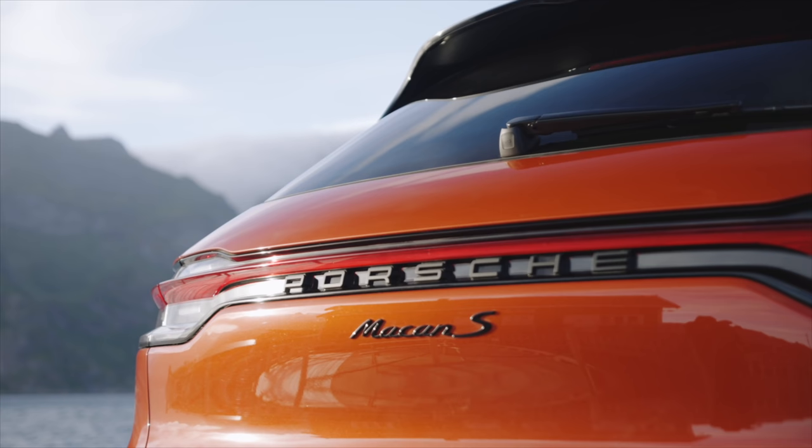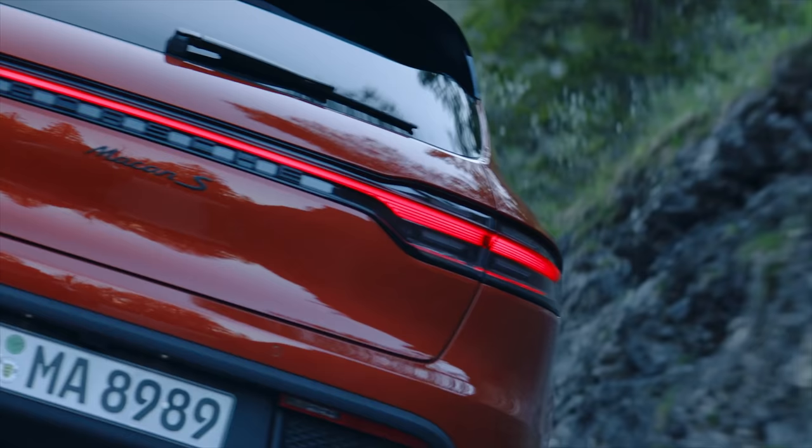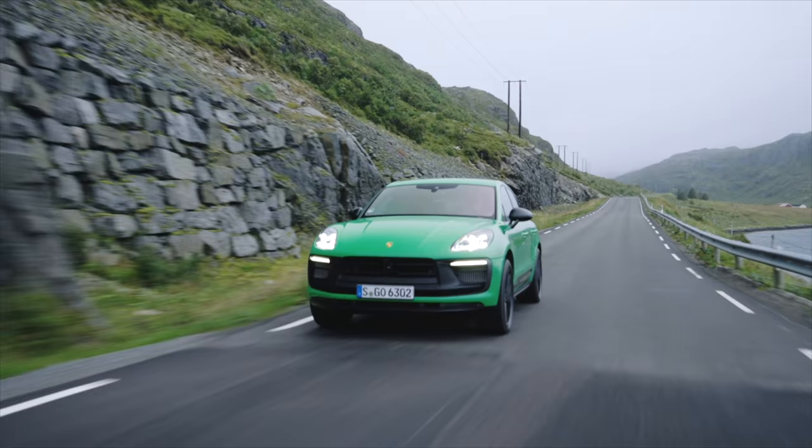Other models include the Macan S with 375 horsepower and the GTS with 434 horsepower. Gone is the Macan Turbo. What Porsche has done is taken their premium engines and moved them down into the lower trim — the turbo engine is now the GTS engine and the GTS engine is now the S. So you get more. What a lineup. And honestly, I feel like I'm really getting more for my money now. It's a lot of money — that hasn't changed.